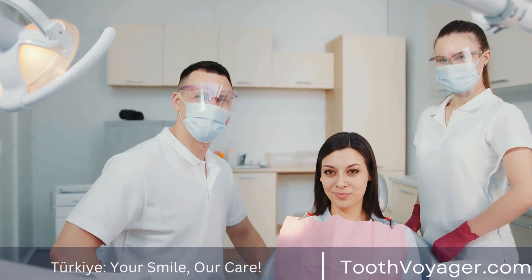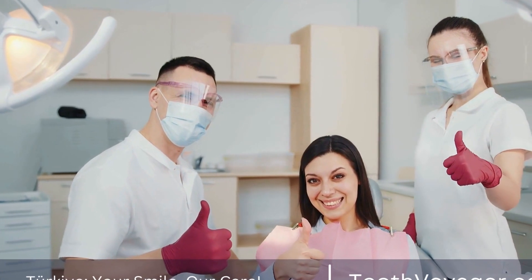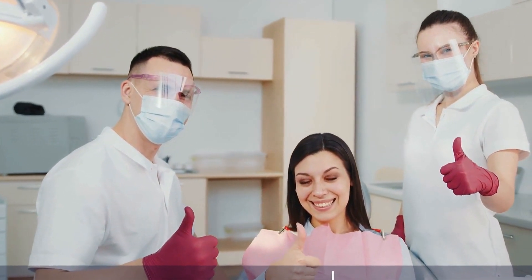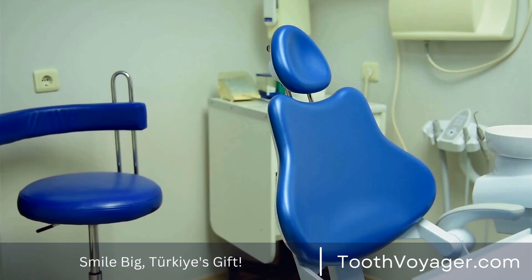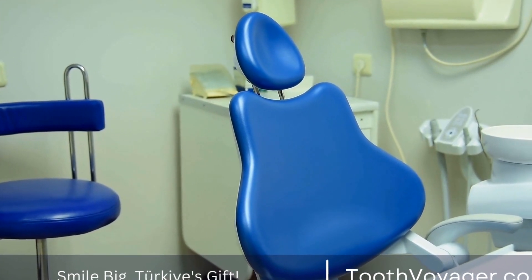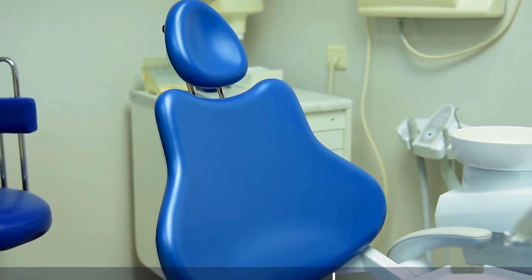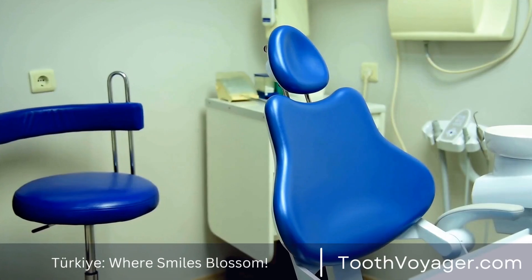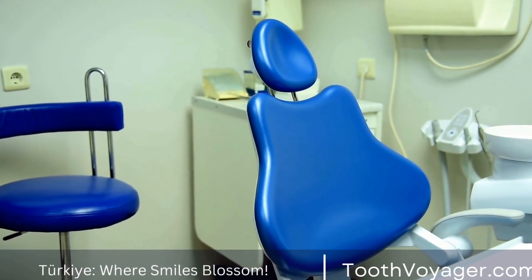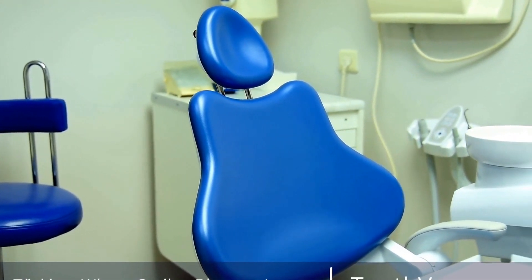However, Turkey has become a well-known location for dental and medical tourism over the past few years due to its top-quality treatment at lower prices. Numerous dental centers located in Turkey provide competitive rates for treatment of gum disease, which makes it a cost-effective alternative for patients from abroad. For example, a dental cleaning in Turkey could cost as low as 30 euros, and gum surgery could cost as much as 200 euros.